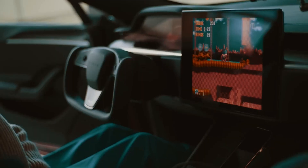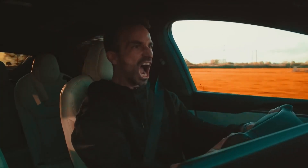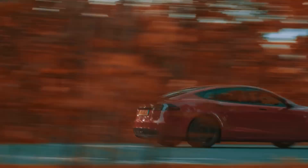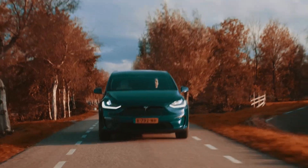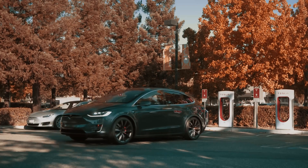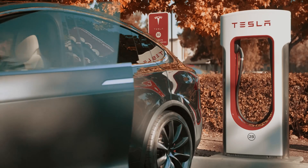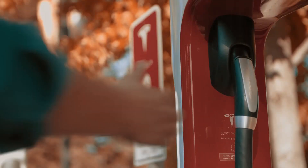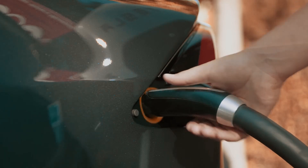Now, let's soar to new heights with the Tesla Model X. This SUV-style electric vehicle is perfect for families and adventurers alike. With its distinct rear falcon wing doors, the Model X brings a touch of futuristic flair to the electric car market. You can choose from two models and three seating configurations, accommodating up to seven passengers. The Model X offers a range of up to 348 miles and can go from 0 to 60 miles per hour in just 3.8 seconds — talk about power and versatility.